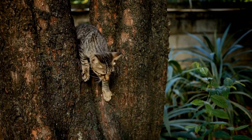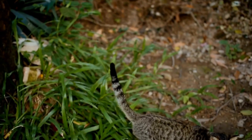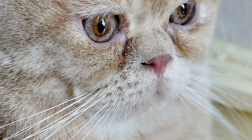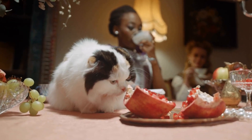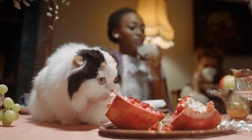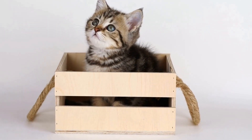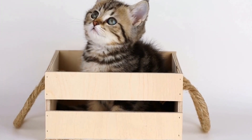Nutrition is another crucial aspect of caring for a cat with spinal cord injuries. Their dietary needs may vary depending on the severity of their condition. High-quality, balanced cat food can help support their overall health and well-being. Your veterinarian may also recommend supplements such as omega-3 fatty acids or glucosamine to support joint health.